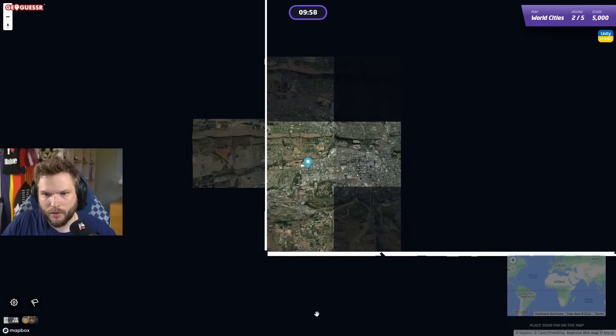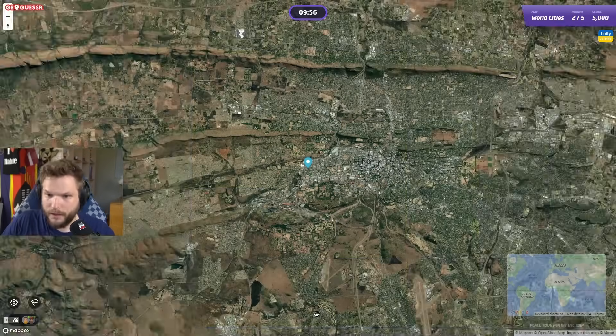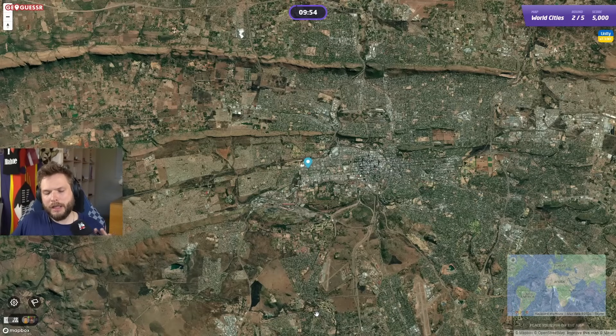Good start, let's hope it continues that way. Round 2 immediately looks much drier. I see some hills, rough terrain. Still a big city though — looks like a very big city. I was thinking maybe somewhere in the Middle East, but what city would work with this layout? Or maybe this is somewhere in America, like Arizona or something.